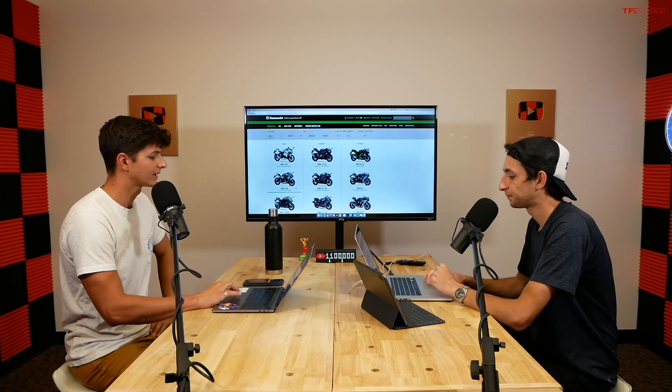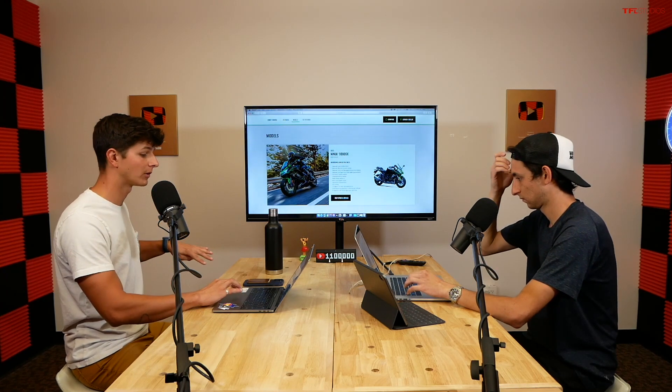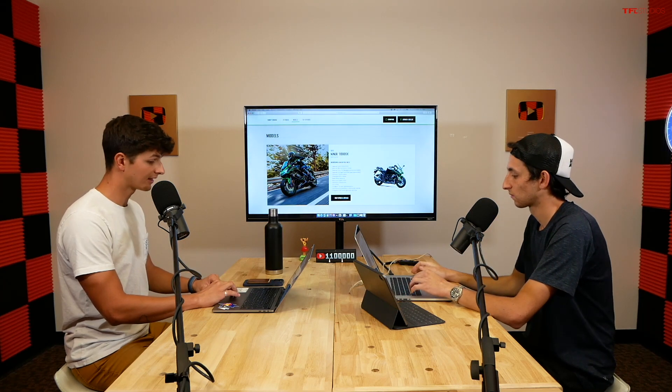For the top-of-the-line sport model, the Ninja 1000 SX comes in at $13,200. You get a 1043cc inline-four — a big jump from the parallel twin. This is a serious bike with features like a quick shifter, traction control, slipper clutch, ABS, and even cruise control. It makes a good commuting bike and a great road trip bike for longer trips.